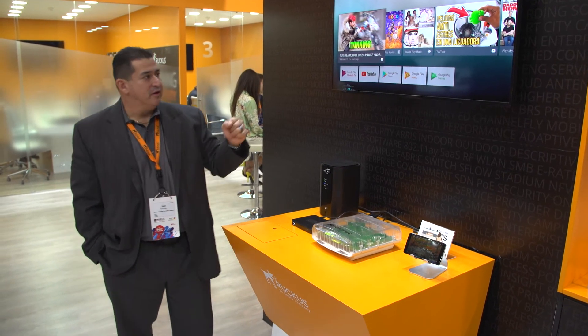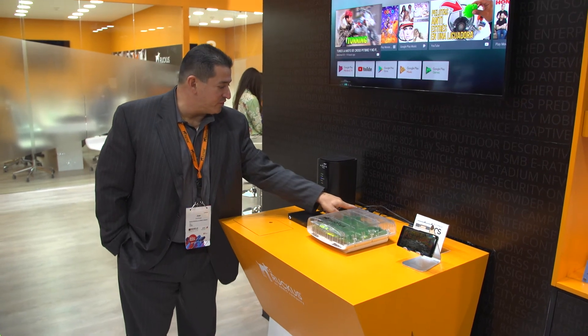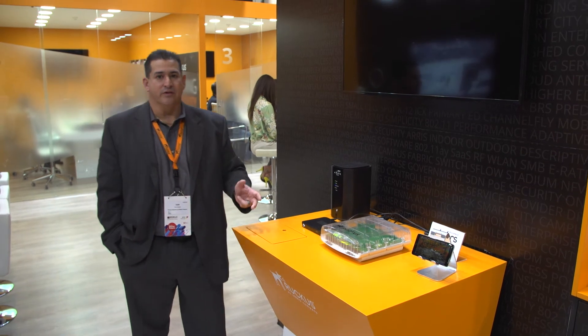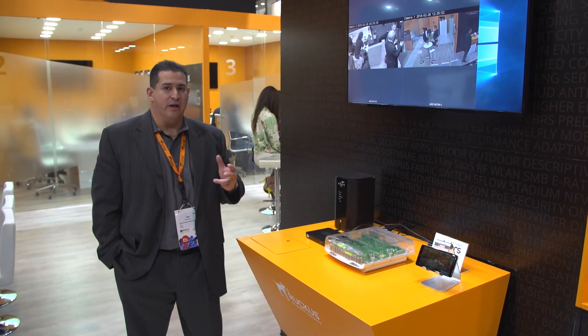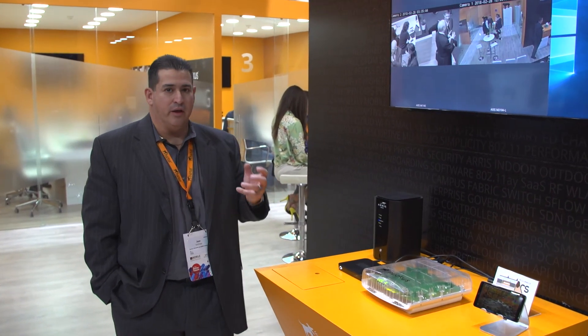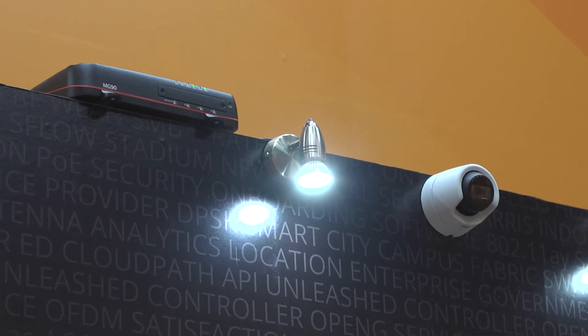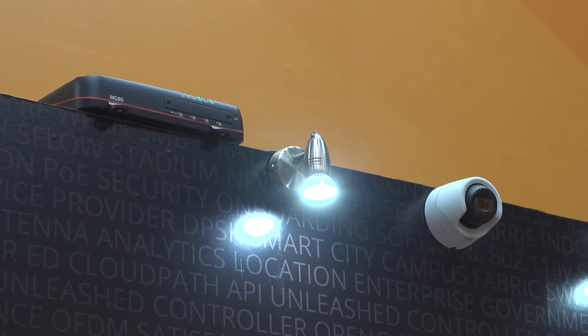The third use case — I'm going to switch the screens here for a second — is what we call private LTE. Private LTE is where someone deploys a network inside a building or on a campus for their own use. In this example we're doing video surveillance with a professional camera system. The cameras over there are talking to the same base station.